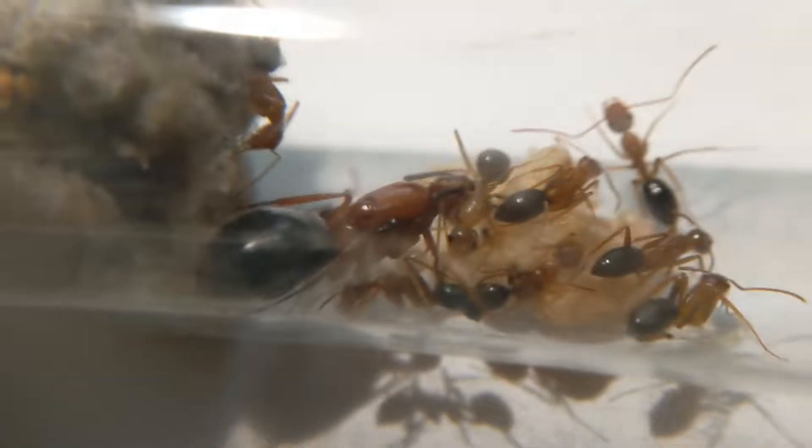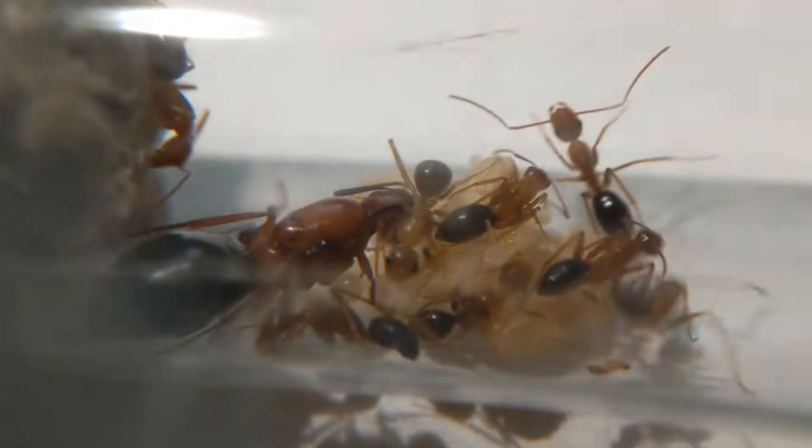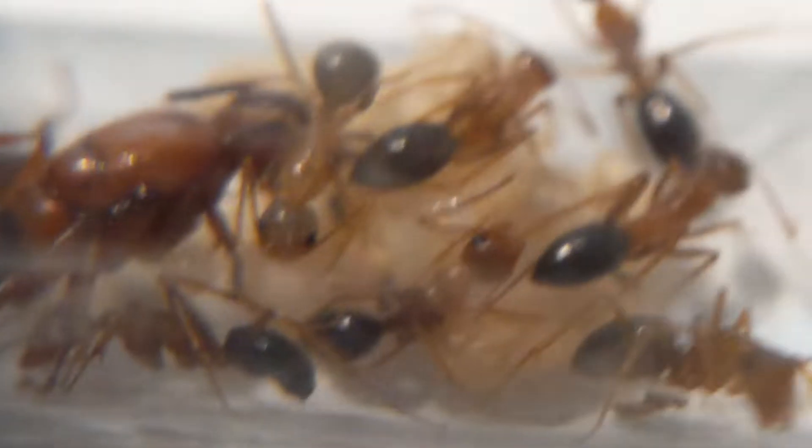Hello everybody and welcome back to another video on my channel. Today's video is going to be an update video on the Camponotus floridanus.